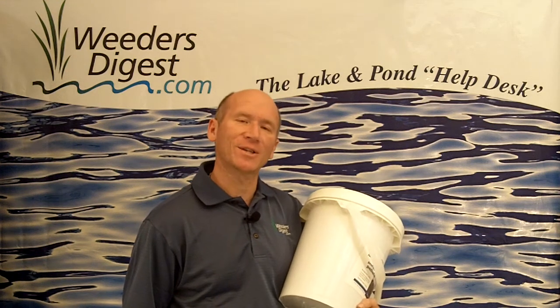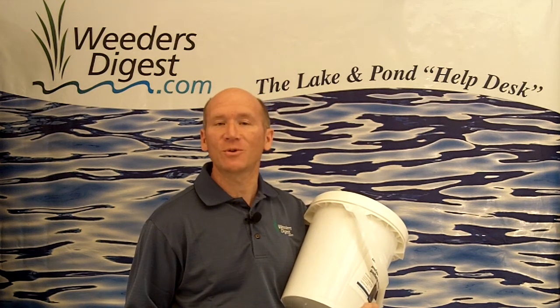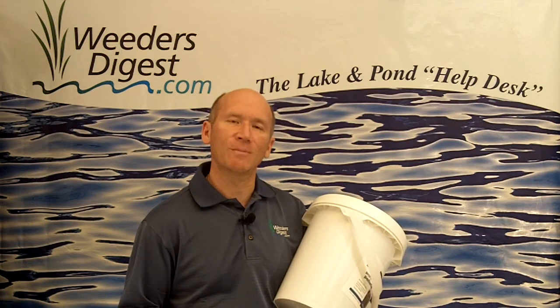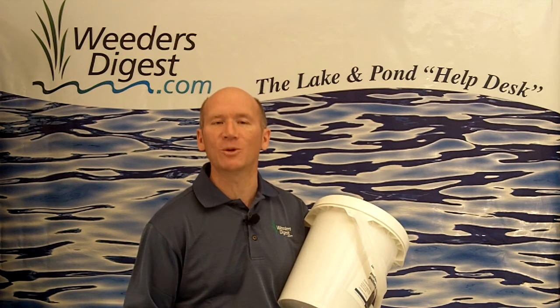Hey, it's Bruce with weedersdigest.com. One of the things we're probably most widely known for is managing and eradicating the lake weeds in your swimming area. We've got a variety of different tools, but equally as important to the lakeshore owners that we work with is the muck, the sludge, and the sediment that's down squishing between your toes.